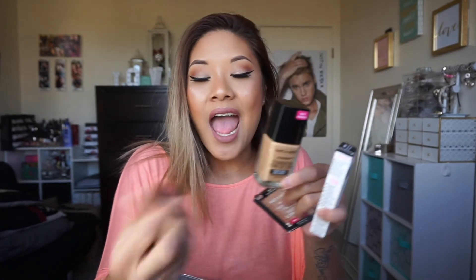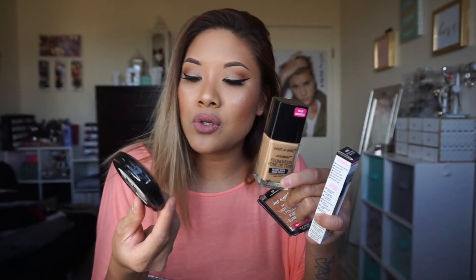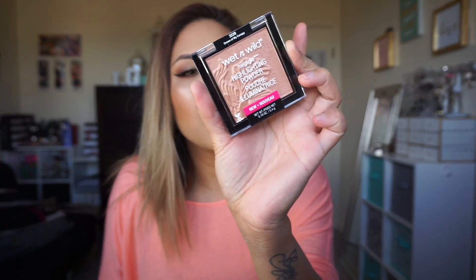Last but not least, Wet n Wild products — you guys, I am so obsessed. I finally got the Photo Focus foundation and pressed powder in 372 Desert Beige, and also in 826 Golden Tan. I really want to do a first impressions on these. I also have the Photo Focus concealer in Medium Tawny, and I finally got the Mega Glow highlighting powder in — I think — Crown of My Canopy. I haven't found Precious Petals yet but I'm still hoping to. That concludes my huge haul! I hope you guys enjoyed it — please give it a thumbs up, subscribe, and I'll see you in my next video!